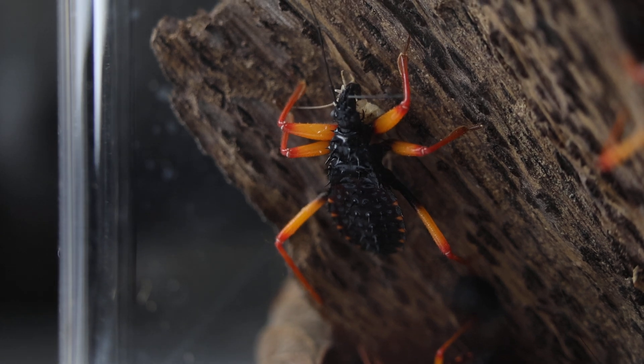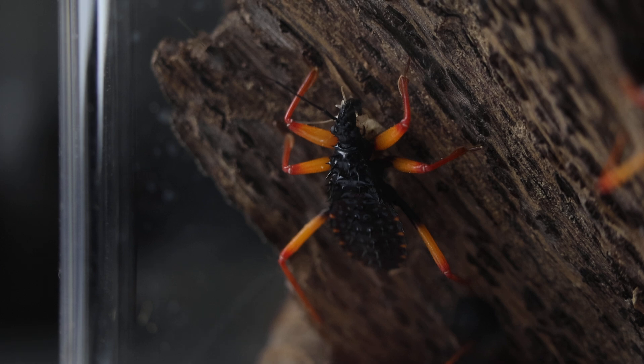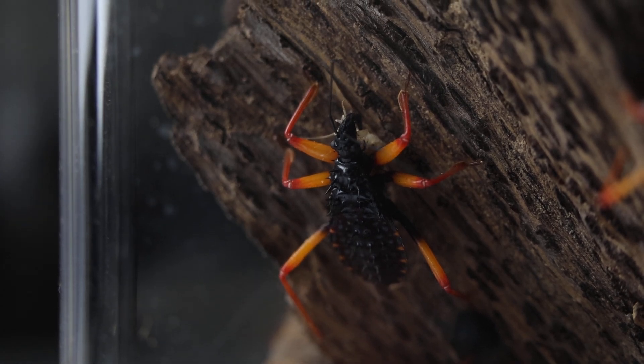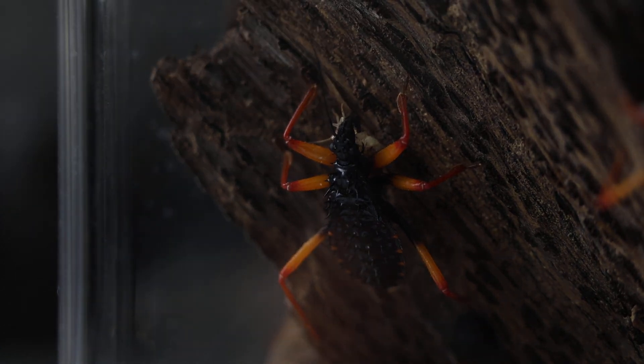How long does it take before they're done eating a cricket? About a couple of hours. And then you'll just find the dead bodies? Yeah. Well I hope you guys enjoyed it!